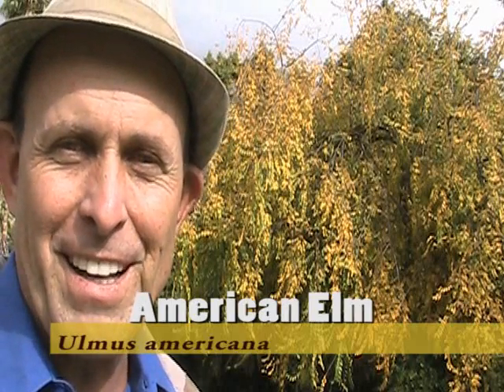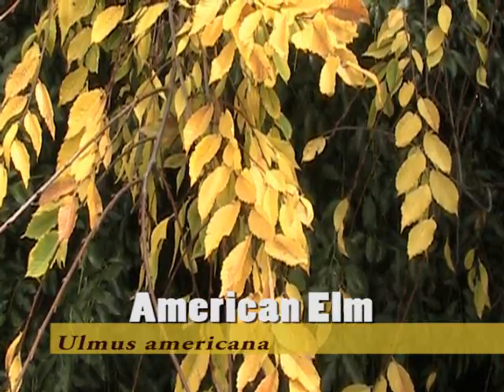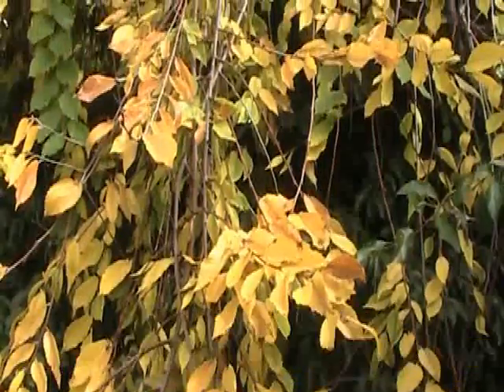This tree behind me is the American Elm, Ulmus americana. This beauty is starting to change color, and it's really looking good with a really bright shade of yellow on it. It's located near the Historic section, and just across from the Meadowbrook section.